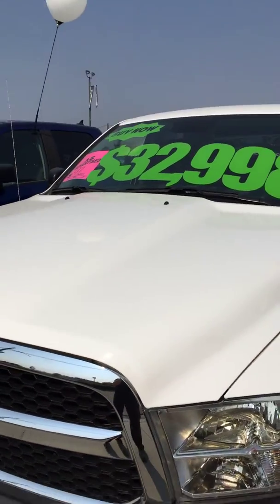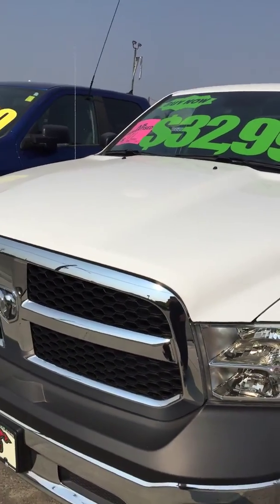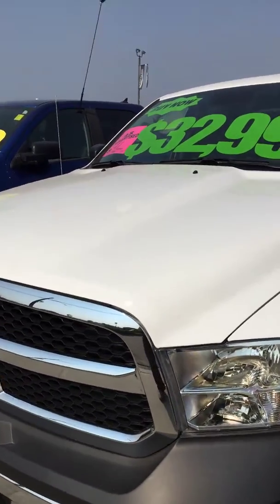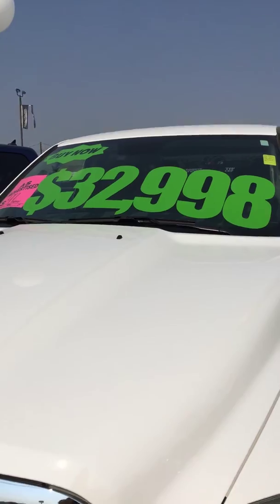Hey Cavs, Jeremy from Cranbrook Dodge. Wanted to shoot you off a short video of the 2018 Crew Cab that you saw in the paper for $32,998 plus doc and tax.